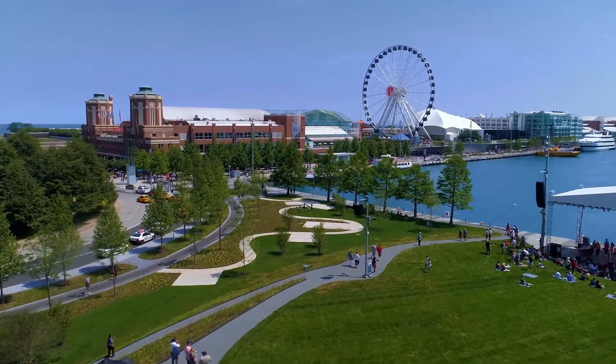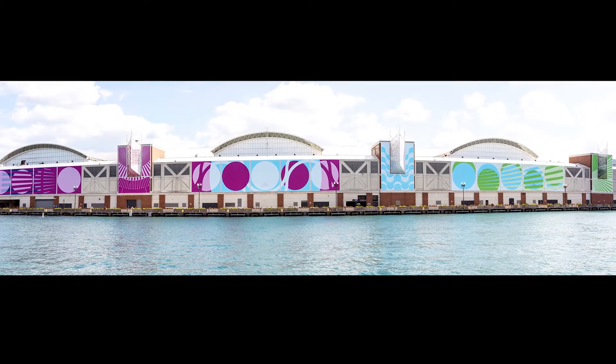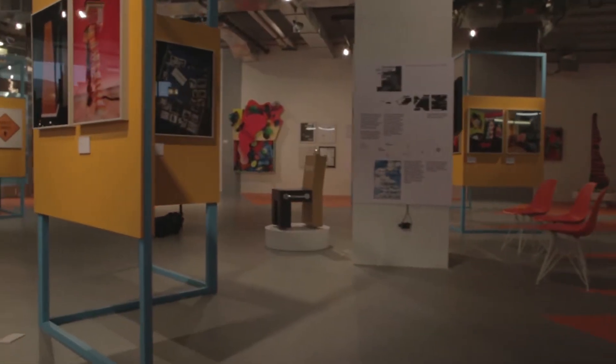I'm Michelle Boone, the Chief Program and Civic Engagement Officer at Navy Pier, Chicago's lakefront treasure. It's the People's Pier. And you're here at the North Dock, the site of the Postcards to Chicago mural. The Design Museum of Chicago is really an important institution because it really helps elevate the role that Chicago has played in design globally.